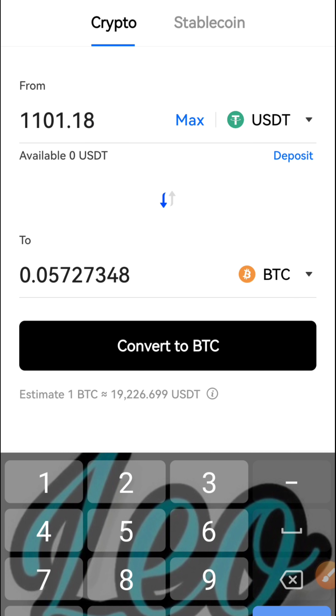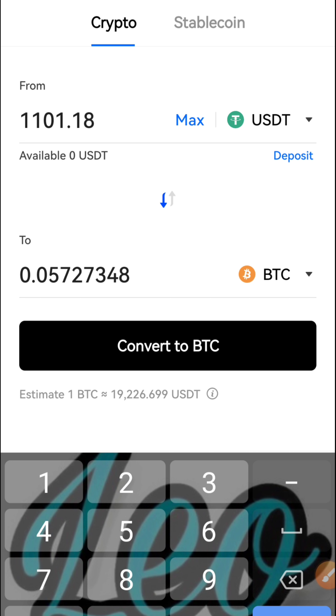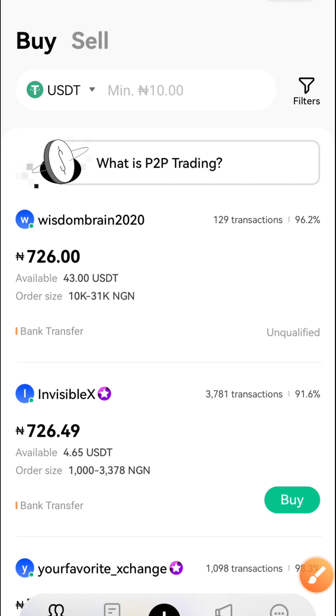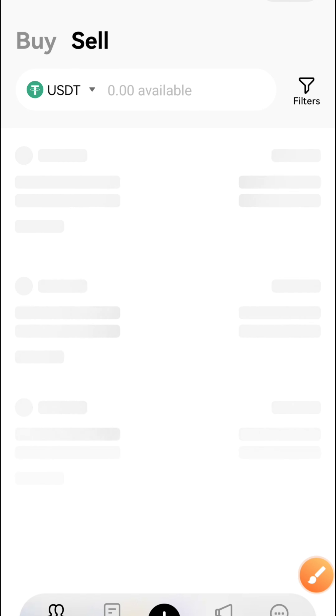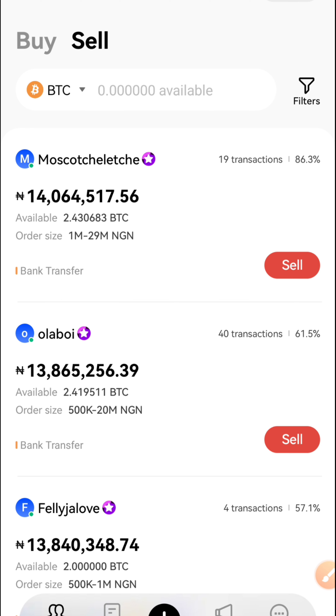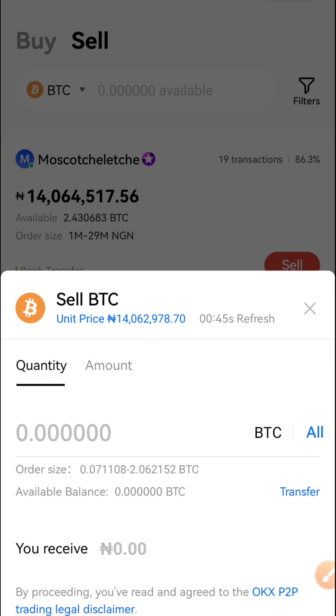Now the next step is to sell this BTC we just converted. We're going back to the P2P market. Here is the P2P market. I'm going to click on 'Sell' — it started on Buy so I'll switch it to Sell — and then change the asset from USDT to BTC, since we've already converted our USDT to BTC.